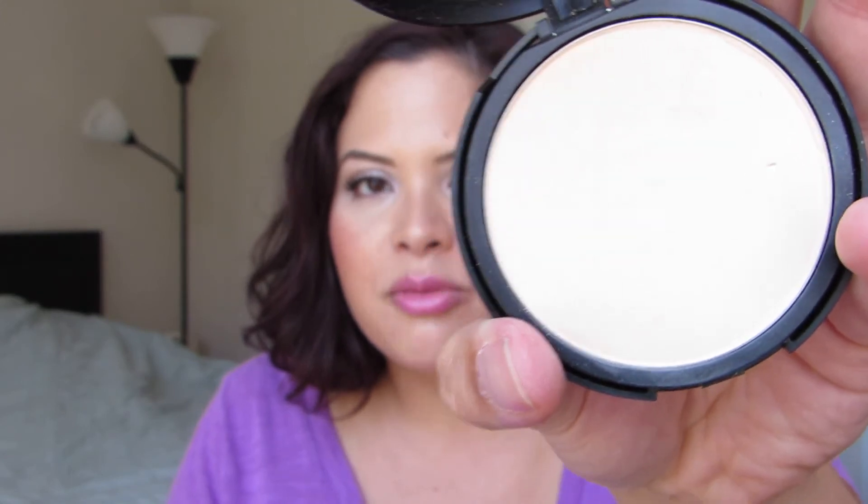Then there's the Revlon ColorStay Powder in Light. It's significantly lighter than me, but what I've been doing is setting underneath my eyes with it — it's full coverage. If any of you have used the Anastasia contour kit, this is very similar to the matte highlighter in my opinion. So I'm going to use this to set my concealer under my eyes and for highlighting, and also over eyelids in a pinch.